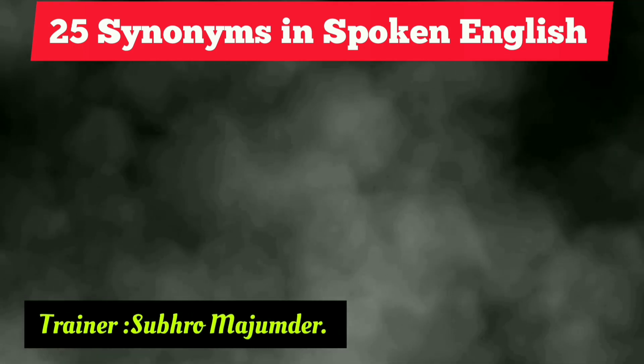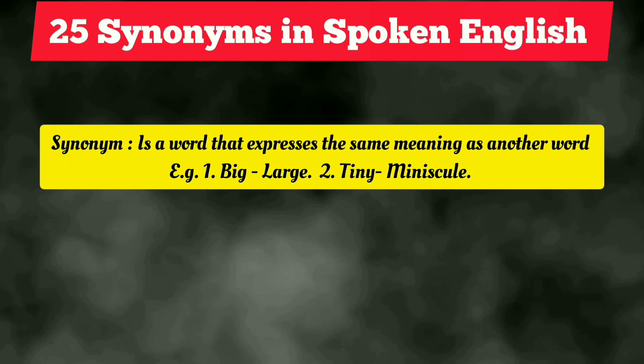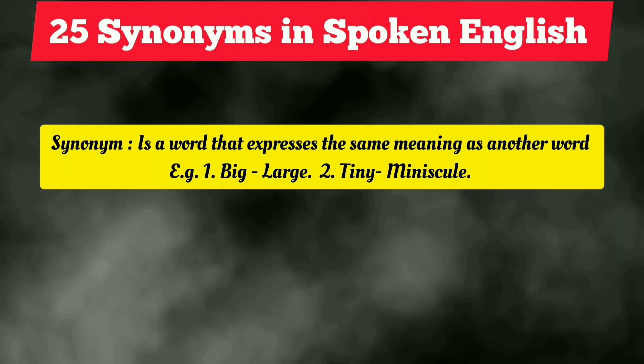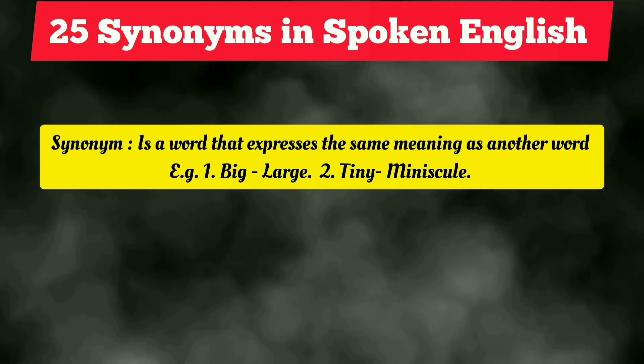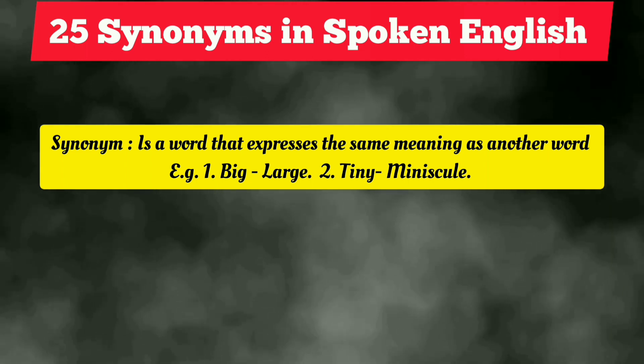Today I'm going to show you 25 new synonyms that you can use in your everyday English conversation, and I'm going to give you 25 new sentences with all the synonyms so you can incorporate them in your everyday communication. Before I move forward, let me give you a brief idea about a synonym. A synonym is a word that expresses the same meaning, similar meaning, or close meaning as another word.